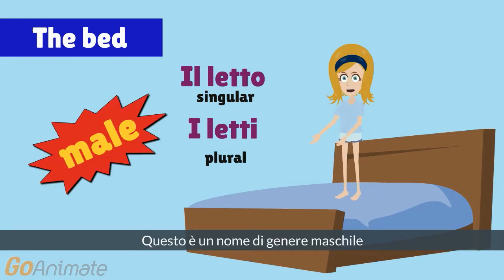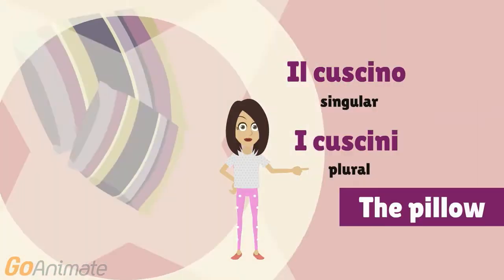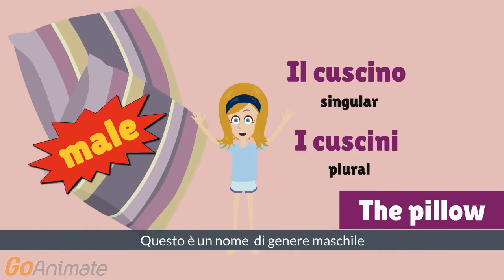It is a male gender name. Let's discover what do you find on your bed. The pillow in Italian is: il cuscino, i cuscini. This is a male gender noun in Italian language.